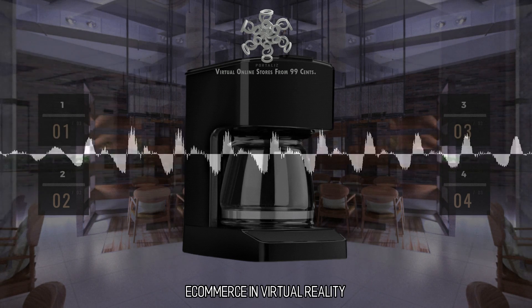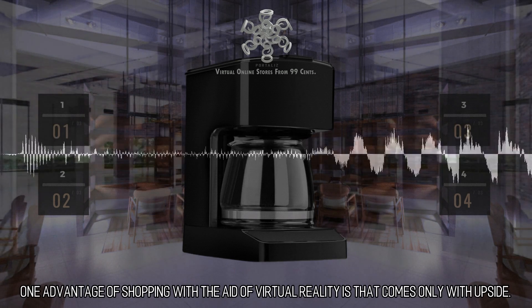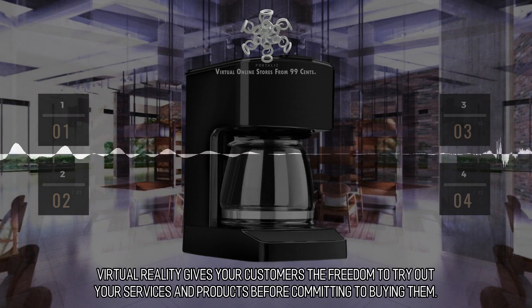E-commerce and virtual reality: one advantage of shopping with the aid of virtual reality is that it comes only with upside. Virtual reality gives your customers the freedom to try out your services and products before committing to buying them.